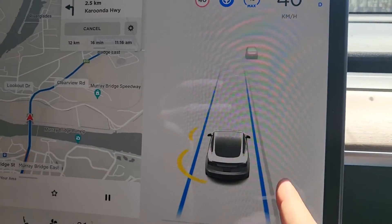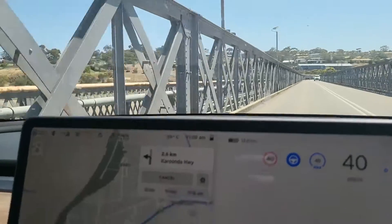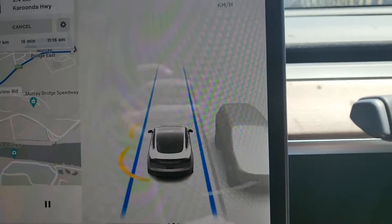It's probably also worth mentioning — and I don't know about the legalities of it — but the car still drives on its own even while towing. You can see the car's got the two lanes, it's detecting the bridge on the left, it's holding the speed as per the speed sign, and it will flag cars as they go past.